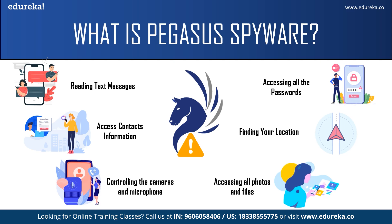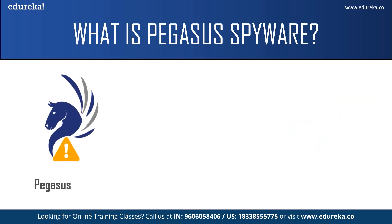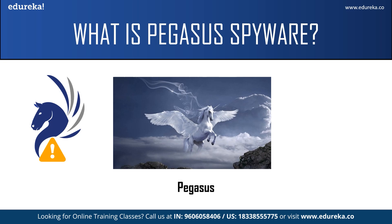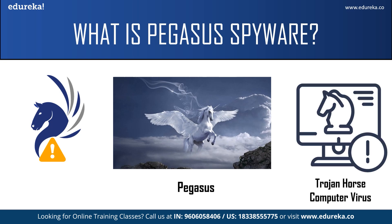The spyware can be used to spy on 5,000 phones per year and up to 50 phones at once. An interesting fact is that it gets its name from the Greek mythological winged horse called Pegasus. It was named after the winged horse because it is a Trojan horse computer virus, which means it can be sent through the air to infect your mobile devices.